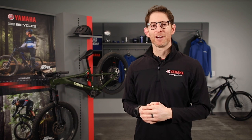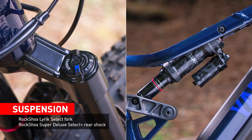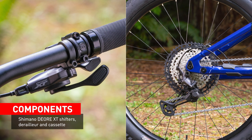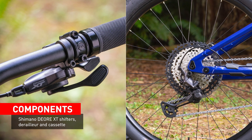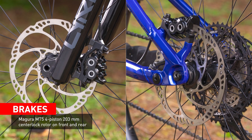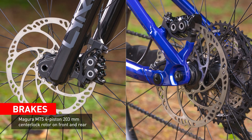The drive unit, battery, and frame are Yamaha technology, but we do look for support from a number of component suppliers for other parts. It's in these components where the differences between the Moro 7 and the Moro 5 are most apparent. The Moro 7 receives upgraded components with a RockShox Lyric Select fork and Super Deluxe Select rear shock. Tried and true Shimano 8100 XT shifters, derailleur, and cassette are used too. The brakes on the Moro 7 are handled by Magura MT25 four-piston 203mm center-lock rotors on front and rear.